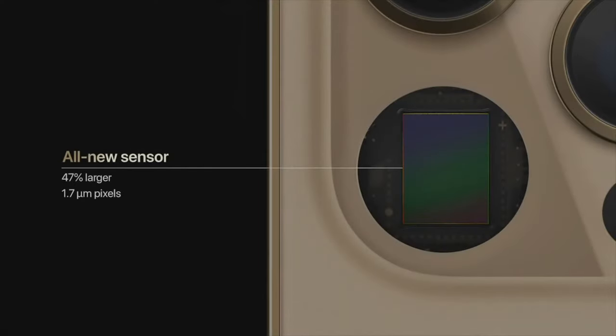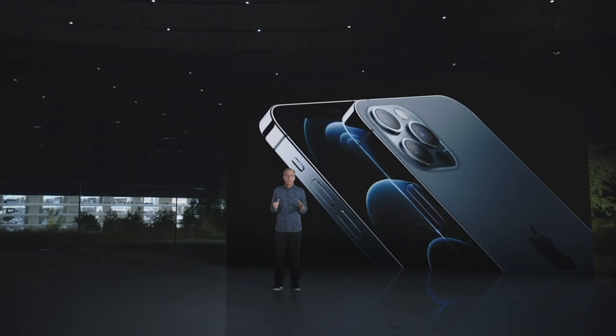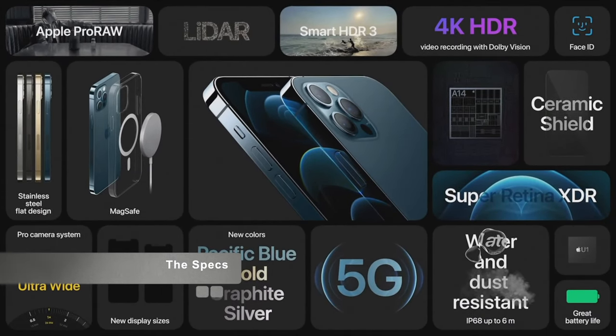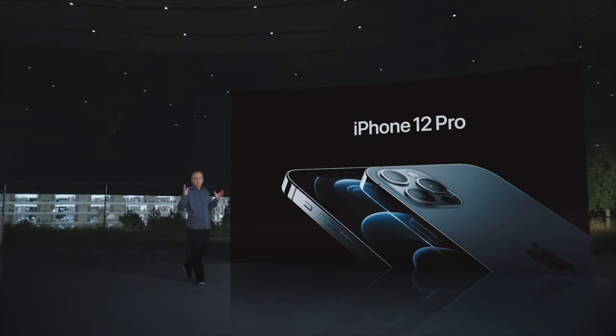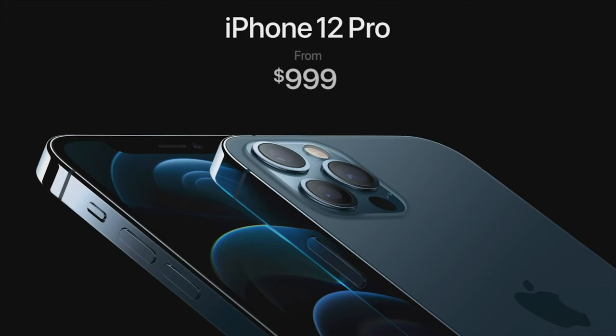The new sensor is 47% larger with 1.7 micron pixels, our largest yet. We really push the limits with iPhone 12 Pro and iPhone 12 Pro Max, with stunning new designs and larger displays. They're packed with our most innovative technologies, like the A14 Bionic chip, LiDAR scanner, and an incredible Pro camera system powered by computational photography. Even with all these incredible Pro technologies, we are keeping the price the same as today, with iPhone 12 Pro starting at $999.